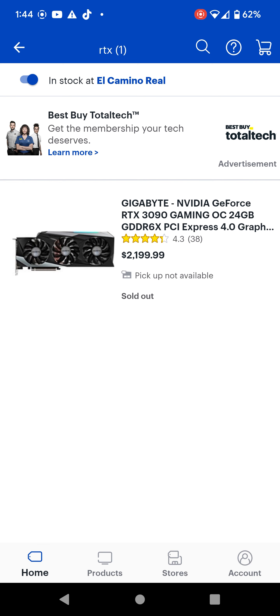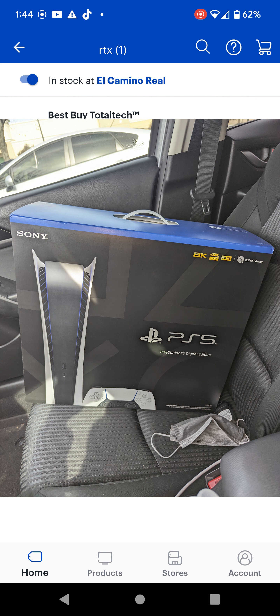You just have to give them a SKU number or the name of the item. And just to show you that this does work, I'm going to show you guys a photo of the PlayStation 5 I picked up yesterday doing the same trick.